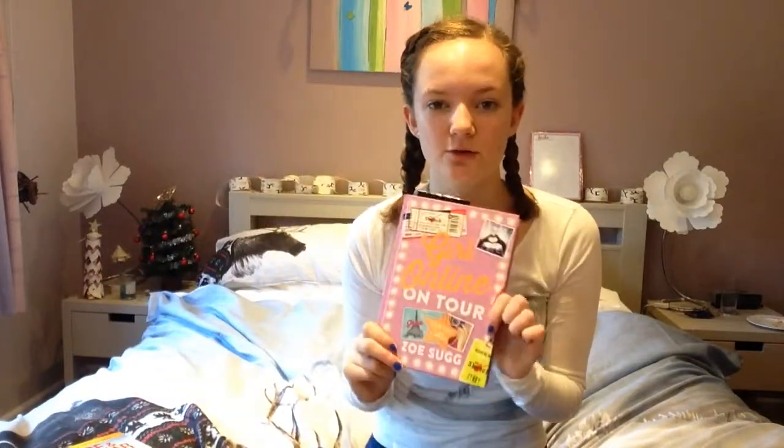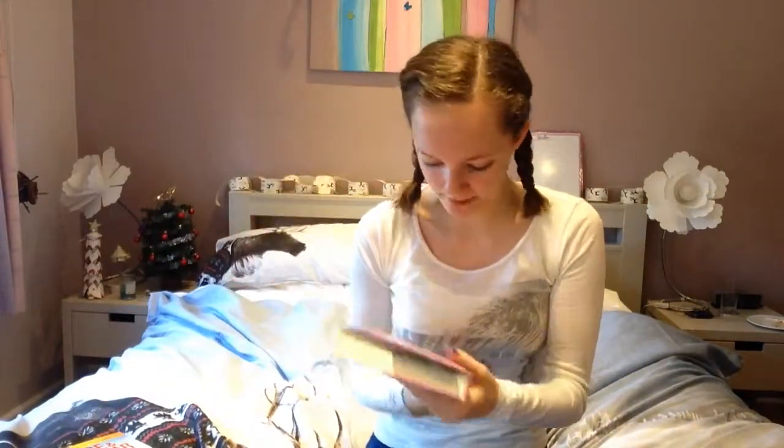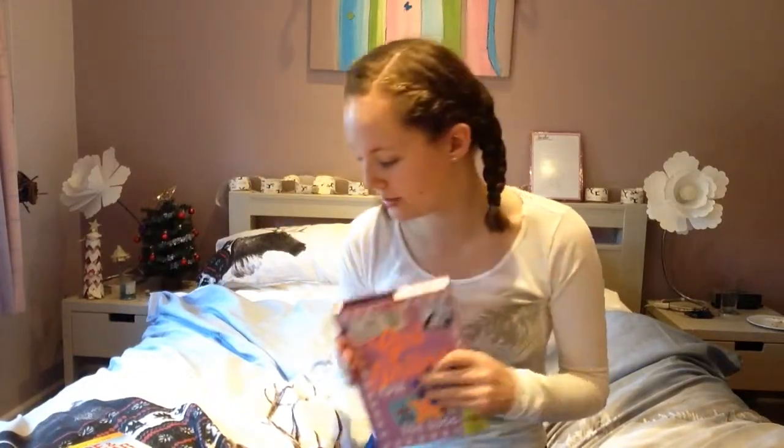Next up is Girl Online on Tour. This book is also by Zoella — it's her second book. I've already read 50 pages and I'm already hooked. It's so good, I love it so much and I can't wait to read the rest of it.